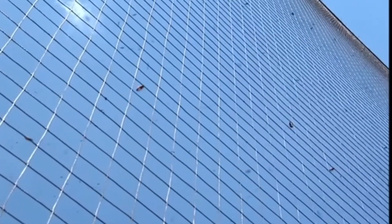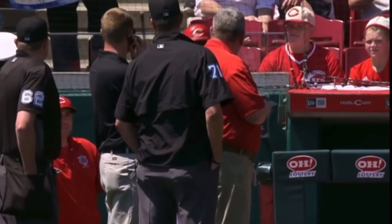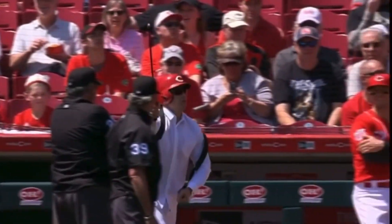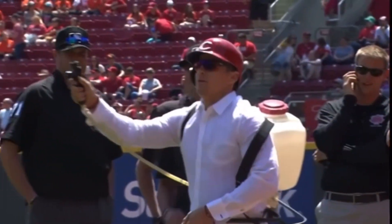Hey boys, you've got to check out Derek Dietrich in the dugout here. I don't know if you can get it — well, we just got him. Check it out. Yes, that is Derek Dietrich. You've got to love that guy.